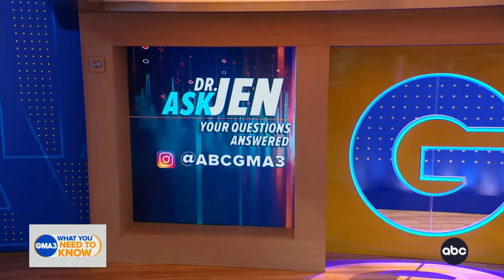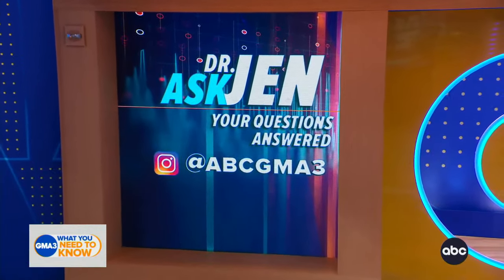We would love to hear from you. Hit us up on Instagram with all of your medical questions for Dr. Jen at ABCGMA3.